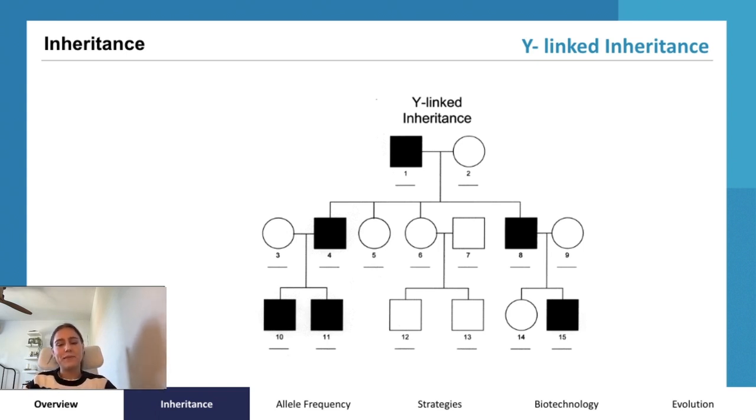Importantly, only males possess the Y chromosome. Therefore, if a father and a mother have a male child, he will inevitably inherit the Y-linked mutation if present. To illustrate the inheritance pattern of Y-linked traits, we can employ Punnett squares. These diagrams demonstrate that all male offspring inherit the Y chromosome, and thus the associated trait from their fathers. This straightforward inheritance pattern underscores the unique transmission of Y-linked traits exclusively through the male lineage.